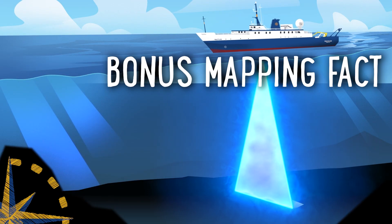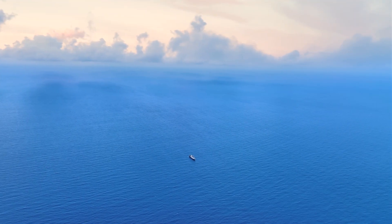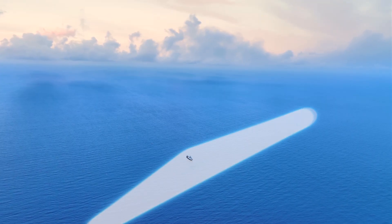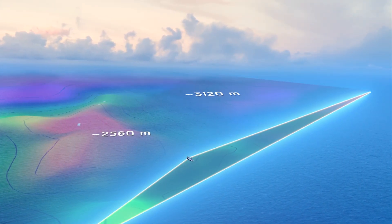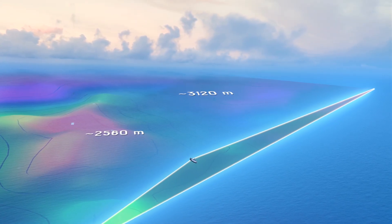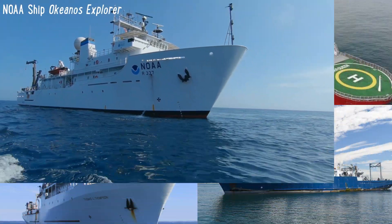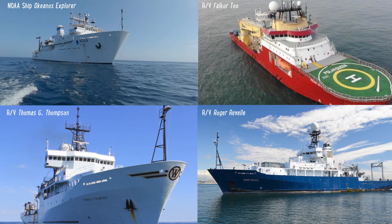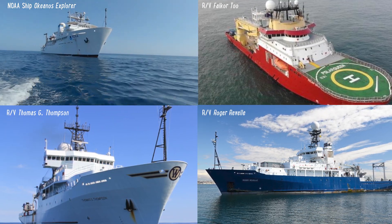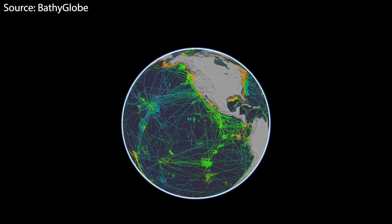Bonus fact! Many types of ships and vehicles carry multi-beam systems. Because of the slowness, we need more multi-beams out in the ocean to reach our goal of completing the seafloor map. Nautilus is a mapping superstar, able to cover 3,100 square kilometers or 1,200 square miles at max every day — equivalent to mapping Rhode Island every day. There are many other ships which also map the seafloor around the world, but even combined, it's estimated to take decades to map the remaining three-fourths of the seafloor, unless more vehicles and multi-beams get out in the ocean.